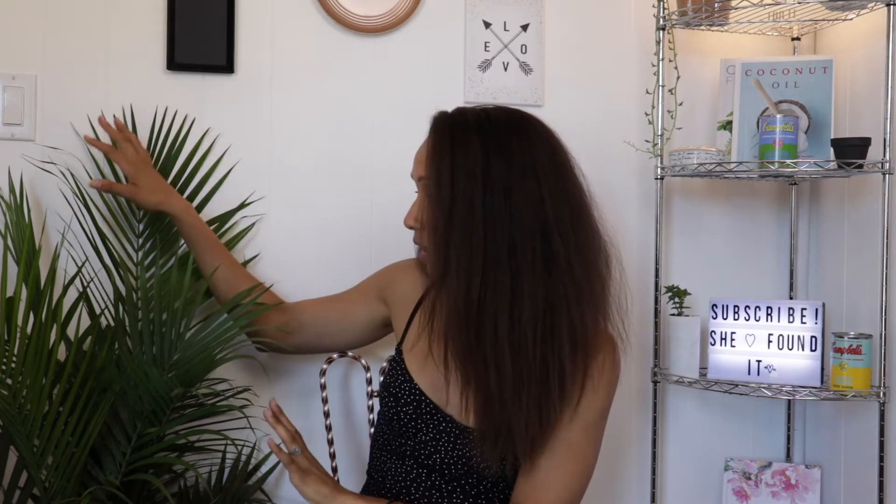I wanted it to be feminine. I wanted to have a gallery wall or walls, and I wanted plants. I got this big baby right here, which I absolutely love. So I started off by painting the walls white. I wanted to give the room a very clean slate, and I just think white is so refreshing. For a studio space, I felt white would be the best option because it bounces light really well.